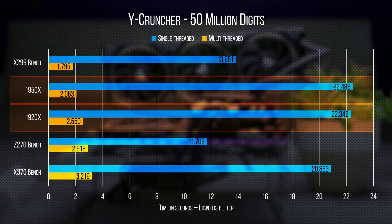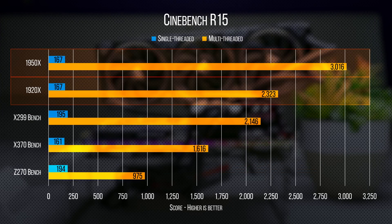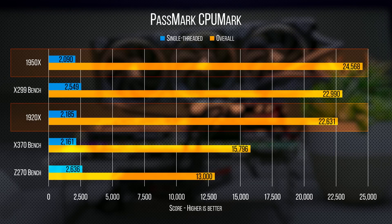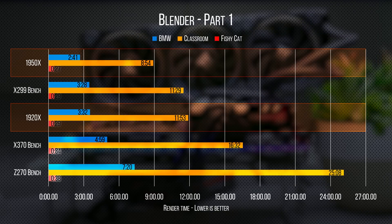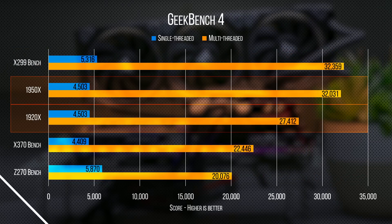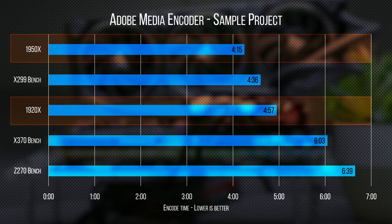Moving on to productivity benchmarks — this is where it gets really interesting. While our synthetics show Threadripper more or less trading blows with the Core i9 even in multi-threaded workloads, when we get into rendering with Cinebench R15 and Blender, our 12-core 1920X is competitive with the Core i9 7900X, and our 1950X is way out front — like, by a lot. Our two Threadripper CPUs also had the lowest performance drop during our combined streaming and local recording test with OBS in CS:GO.